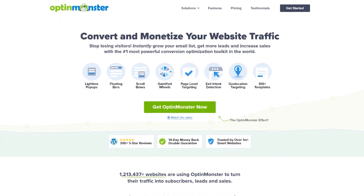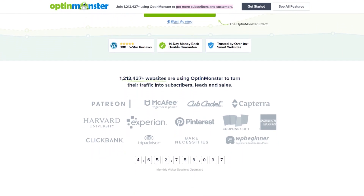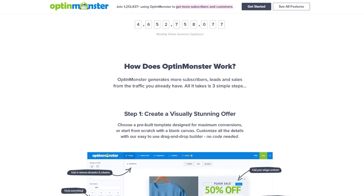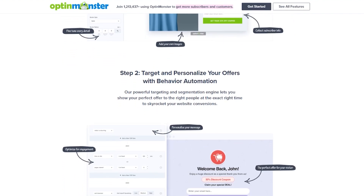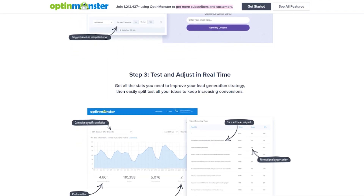Number six on the list is OptinMonster. It's one of the most popular lead generation tools, boasting over 1.2 million users. It lets you easily add pop-up modals and lead generation forms across your entire network of WordPress sites. With its network activation feature, you can make different campaigns for every site on your network, helping you tailor campaigns to each site's individual audience.